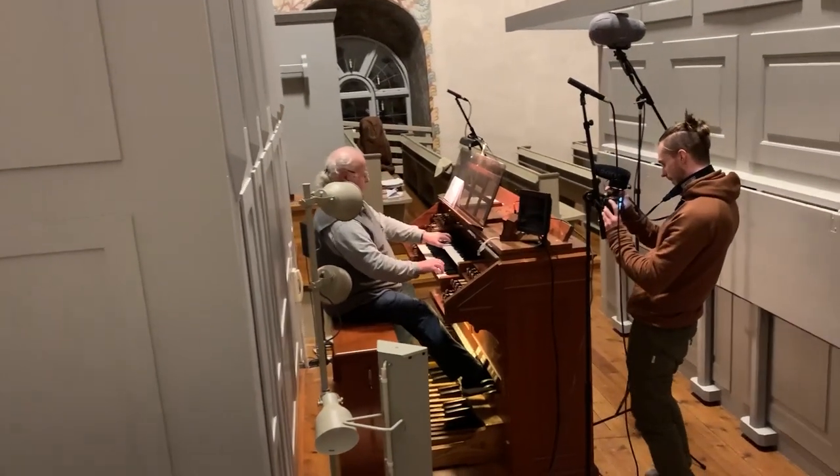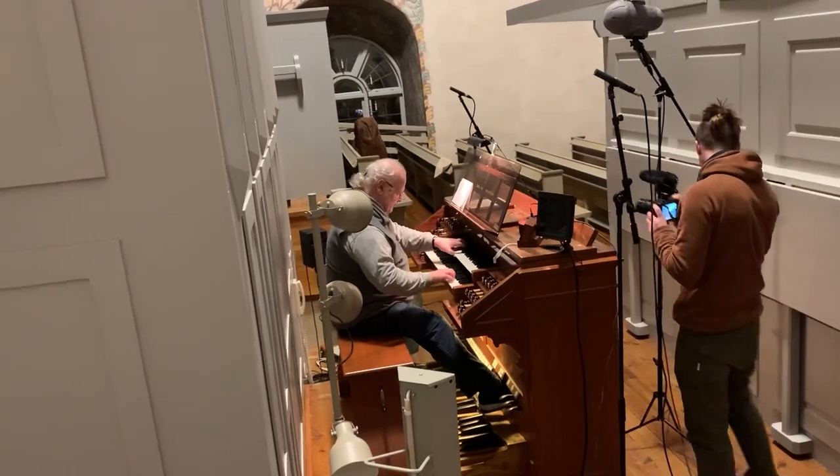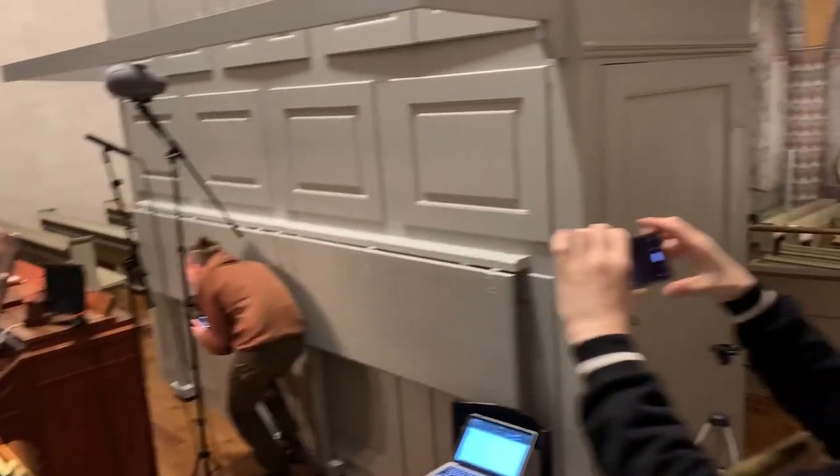Gustav Grefberg and the head of audio, Filip Eriksson, went to Ljusdal and recorded this awesome organ.